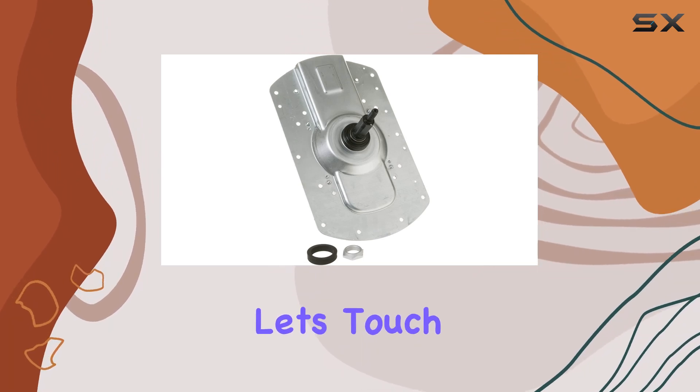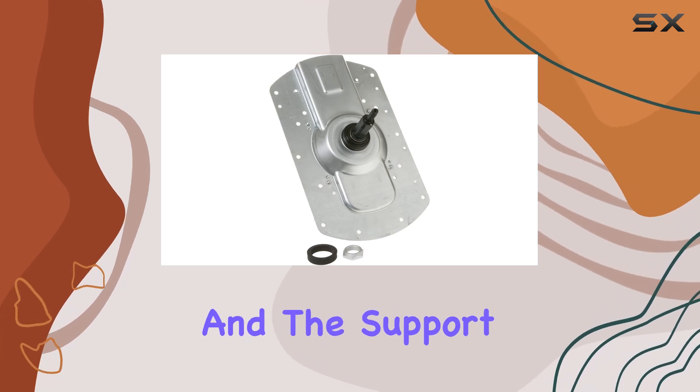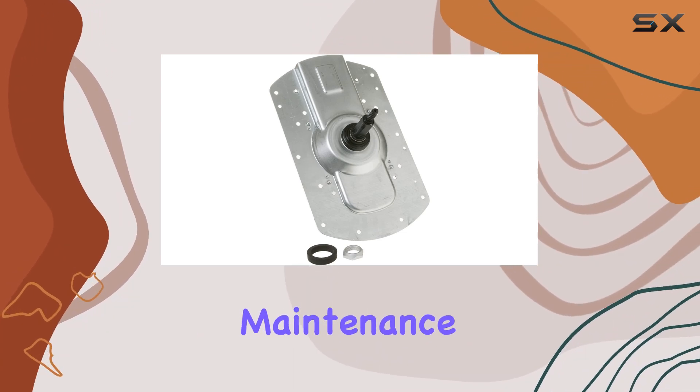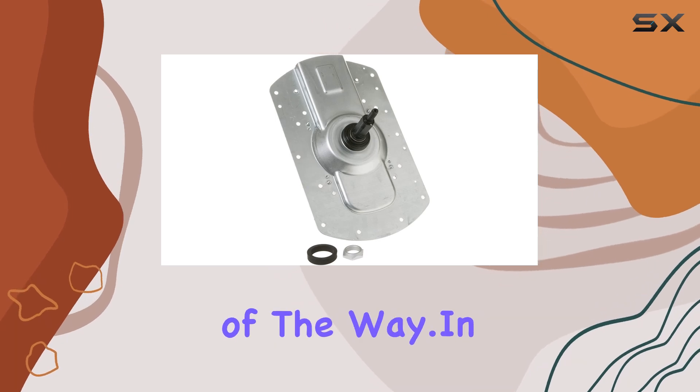And finally, let's touch on support. GE is known for its excellent customer service, and the support for their washing machine is no exception. Whether you have questions about installation, maintenance, or troubleshooting, their team is there to assist you every step of the way.